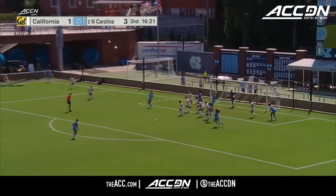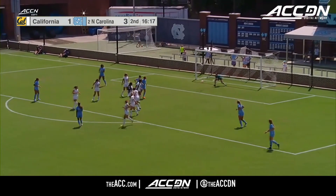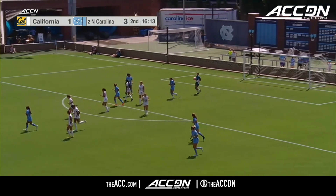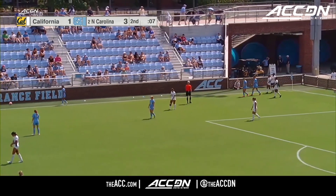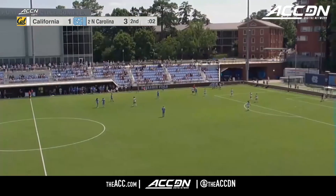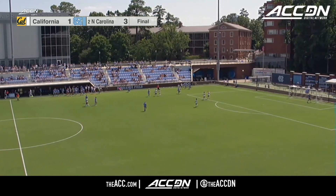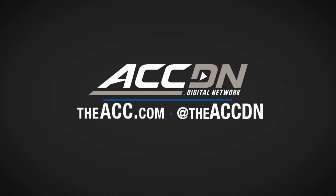Third season, I'm being told. Corner kick, Tar Heels. Continue to try to find Bell. There's Meza — cranks it up and handled there by Y. Knocked out of bounds as North Carolina put this game on ice. Final score: number two North Carolina three, Cal one, in the home opener for the Tar Heels.